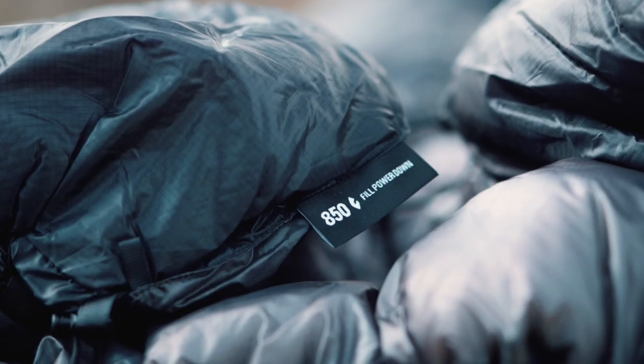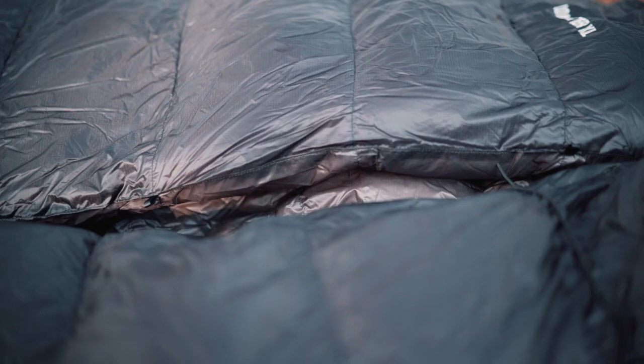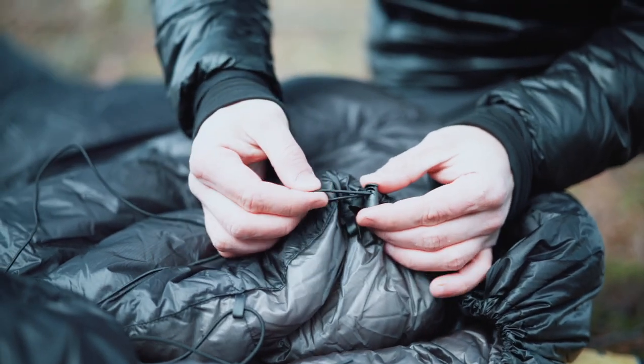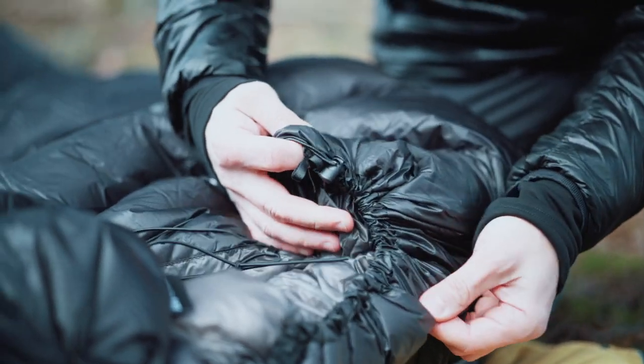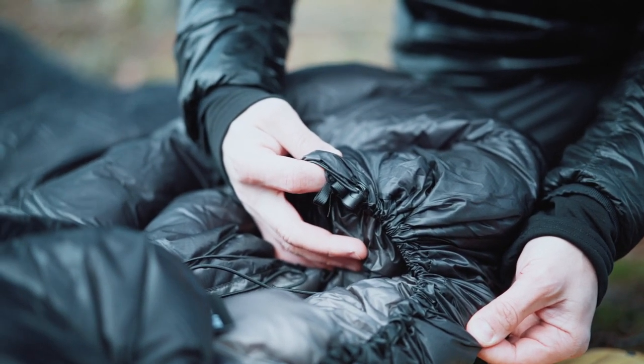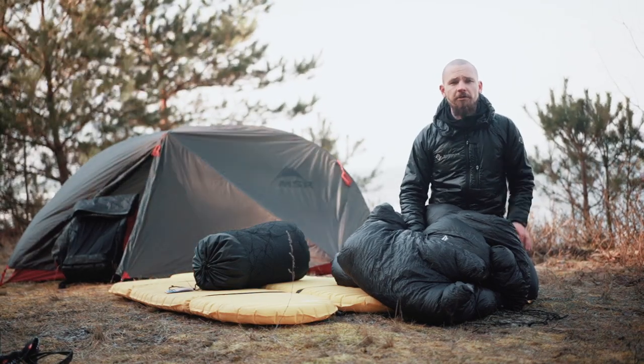Comforters are made of Toray fabric — a 7-denier fabric weighing 19 grams per square meter. They are filled with 850 fill-power ethically sourced Polish goose down. The construction is fairly simple: a rectangular shaped product with a simple eight-shaped down chamber design. Along the longer sides there are small loops for mattress attachment, and the shorter sides are equipped with a drawstring which can be used to close the comforter and avoid cold air drafts during sleep.